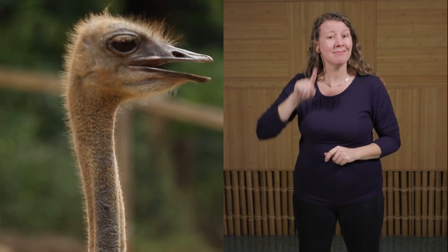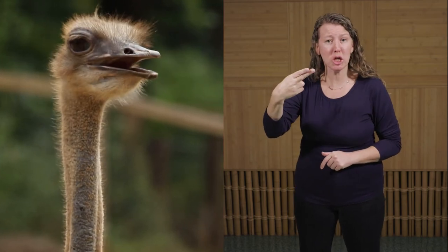In the wild, ostriches are not a threatened species. However, there are different species that are critically endangered. All ostrich species suffer from habitat loss and hunting for food, feathers, and their eggs.